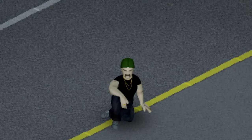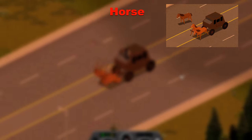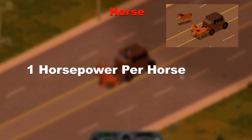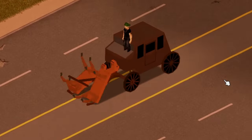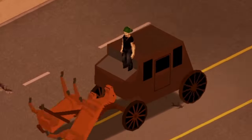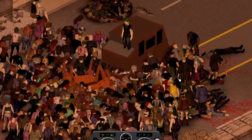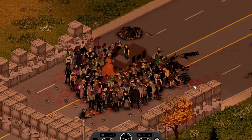Now moving on to the 2 special vehicles I wanted to include in this video. First up we have a good old horse, or horses with a carriage, totalling at a whopping 1hp per horse. It has one of the funniest animations I have ever seen in this game, also causing my guy just to stand there. The horses stood their ground upon impact but only got through 3 crates before eventually getting hungry.